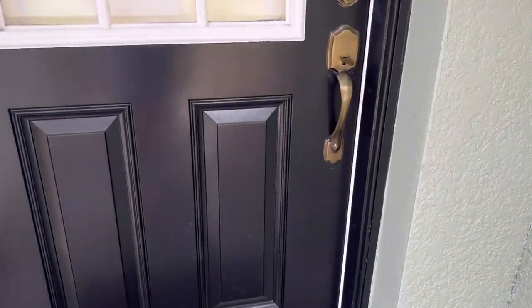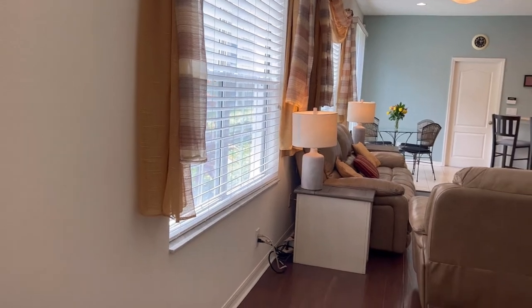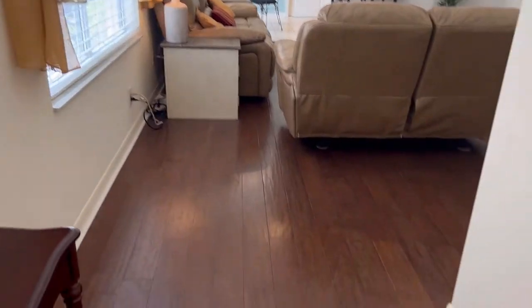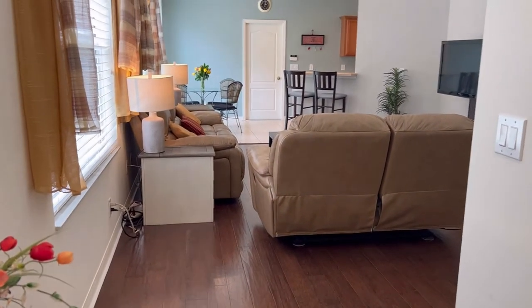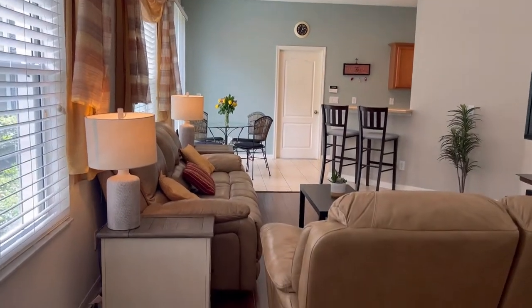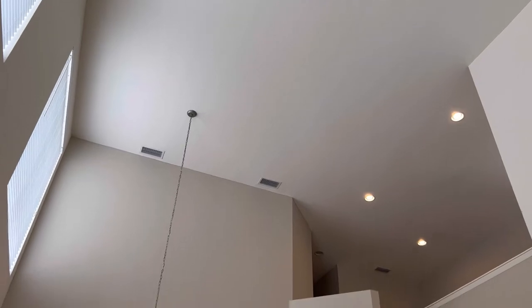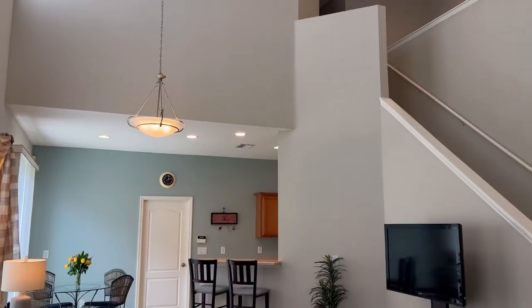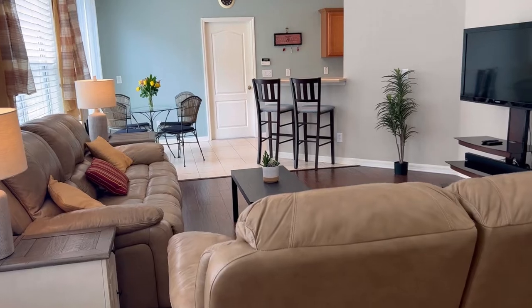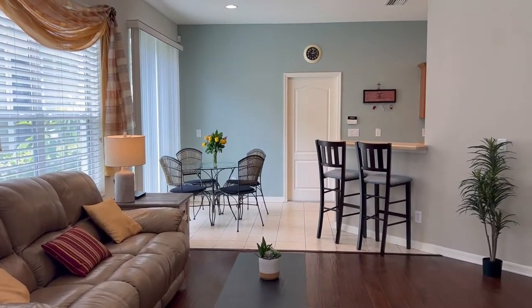Going in the front door, you're greeted by a little porch with a tile patio — very pretty. As you can see, it's a very open floor plan. We've got these beautiful engineered hardwood floors. Walking through a small foyer right into the great room — check out these ceilings! It's got soaring cathedral ceilings all the way up to the second floor, so it's light and bright, very open feeling, very spacious.